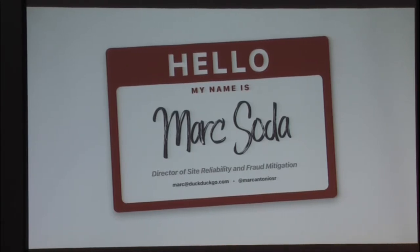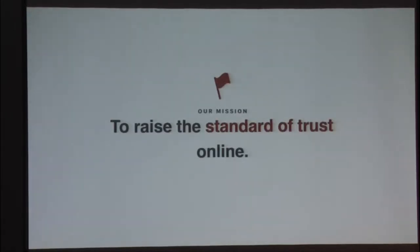This won't be an infomercial about DuckDuckGo. We're not going to try to encourage anybody to switch. We genuinely want other individuals and organizations to help us with our vision. That vision is to raise the standard of trust online. We are proof that you can run a successful tech company without knowing anything or collecting anything about your users. It can be challenging at times to operate this way. At DuckDuckGo, we solve hard problems just like many other tech companies do, but we try to make it a little bit more interesting by doing it partially blindfolded.